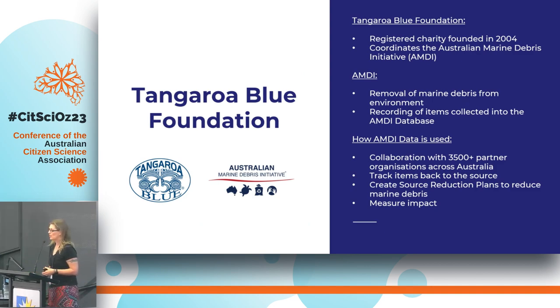For those of you that don't know Tangaroa Blue, we are a charity that was formed in 2004 in Western Australia and we focus on marine debris. We do a lot of cleanup activities both in freshwater and saltwater. We collect data on everything that we're removing and we try to track that debris back to the source so we can figure out where it's coming from. Once you have an understanding of where it's coming from, you can bring the right stakeholder group to the table to find a solution and identify the actual point of loss.